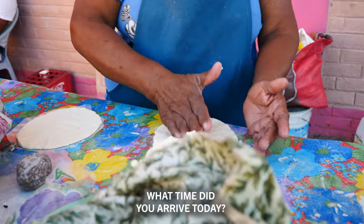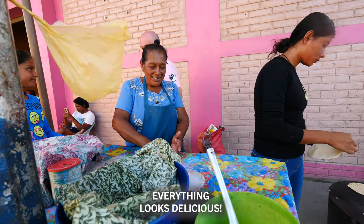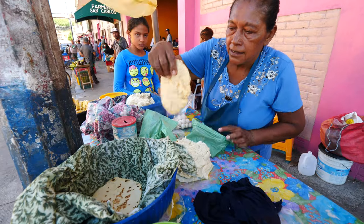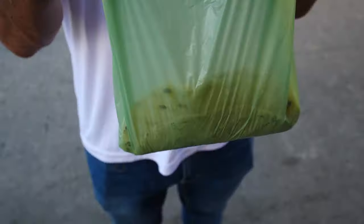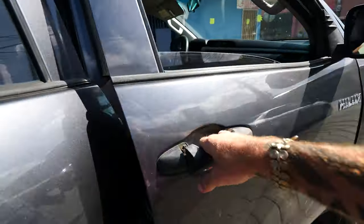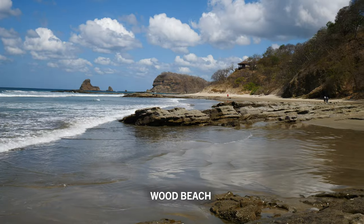She does this all day. What time did you arrive today? At 4 in the morning. 4 in the morning! Thank you for everything. Everything looks delicious. We got some hot tortillas with cheese to go. Let's go — we're going to visit one of the surf beaches. Vamos. We're heading to Maderas beach.